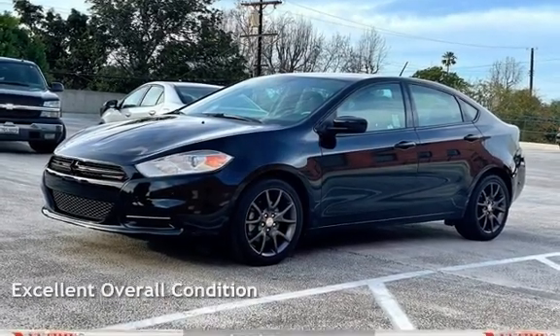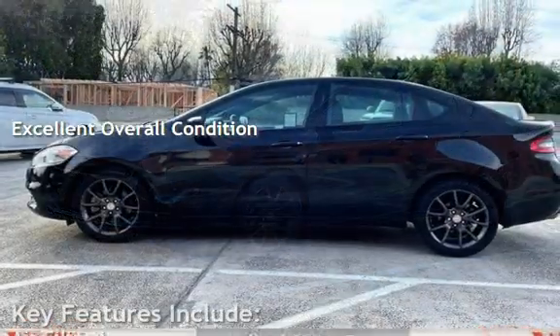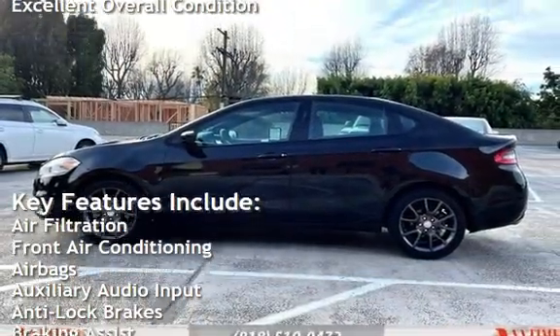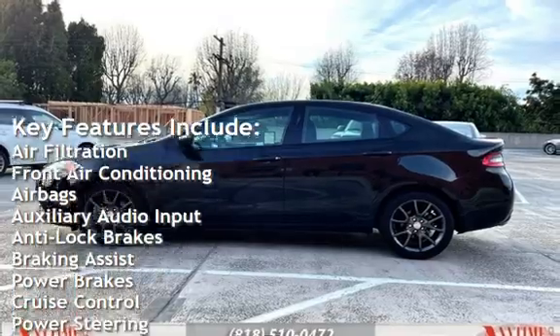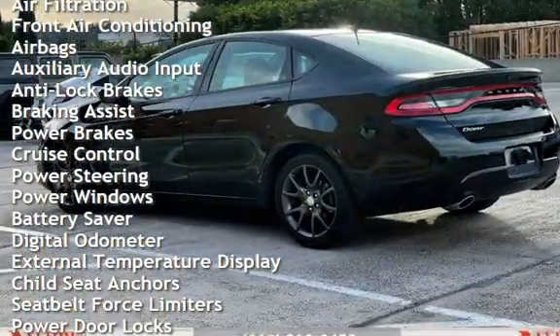This vehicle is in excellent overall condition. Key features include air filtration, front air conditioning, airbags, auxiliary audio input, anti-lock brakes, braking assist, and power brakes.